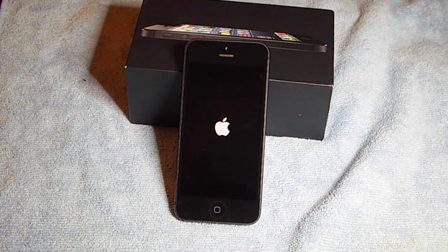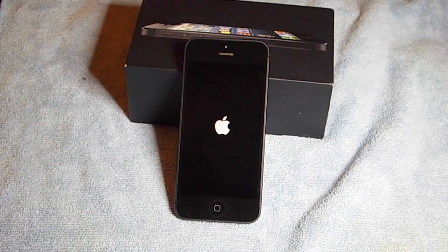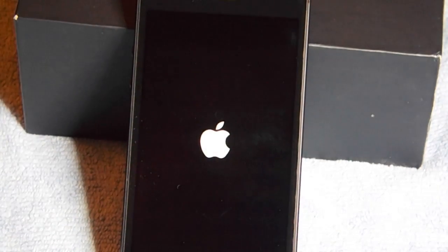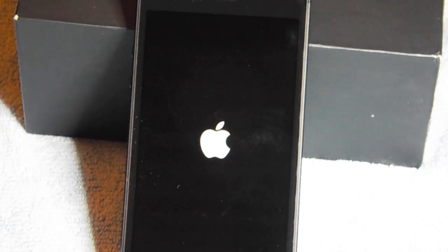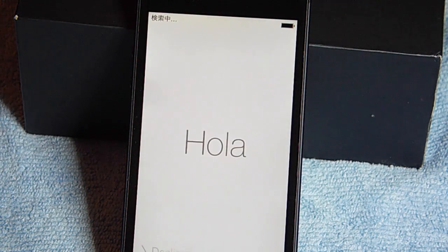You've now started the reboot process. Depending on your phone — how big the memory is, how many apps you have — this might take just a couple of minutes or a bit longer. This phone I'm using here is a brand new phone, so it's not going to take any time at all because there's nothing on it. Your phone is going to take a little longer.